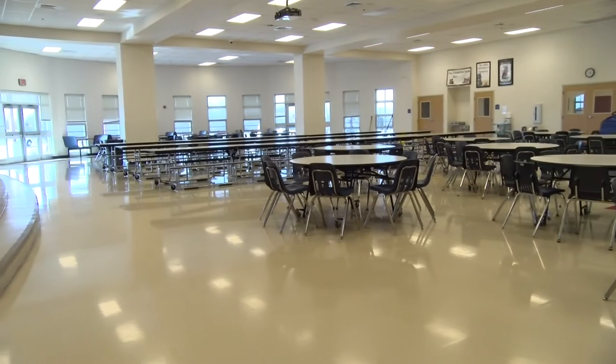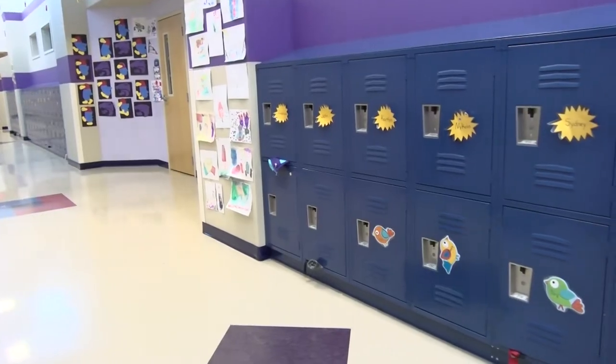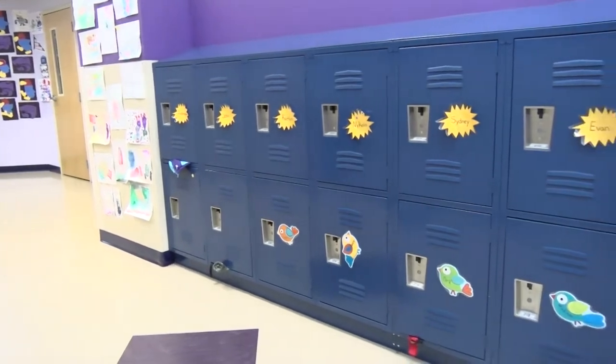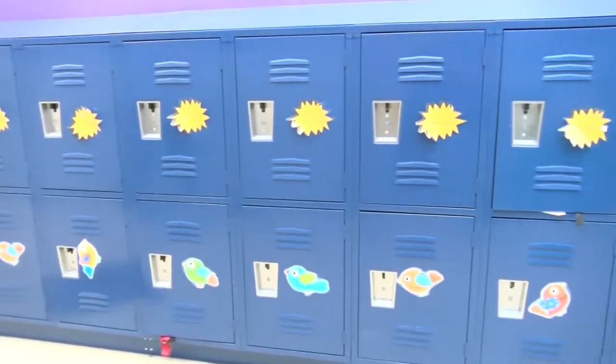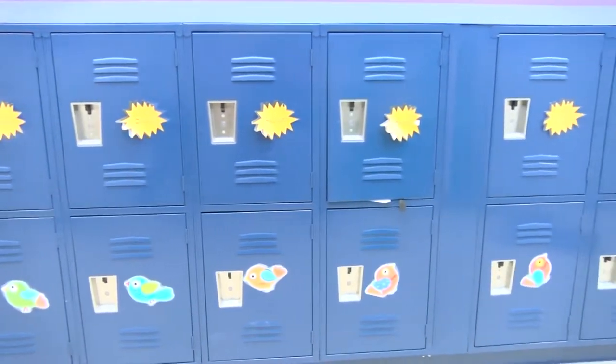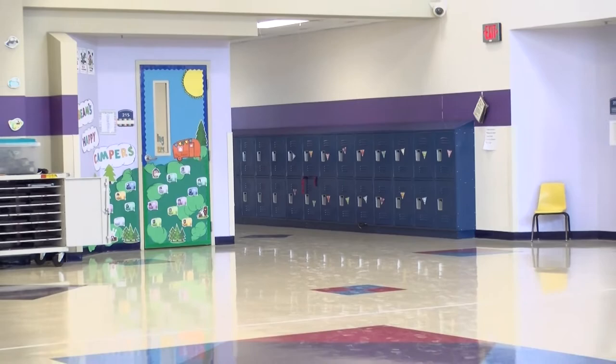The auditorium consists of a large stage for assemblies, plays, performances, and announcements. Every month, CES gets all students together for an awards ceremony called a star assembly. Star assemblies are used to recognize great students for their accomplishments at CES. Students are awarded for listening, attendance, and other valuable skills.